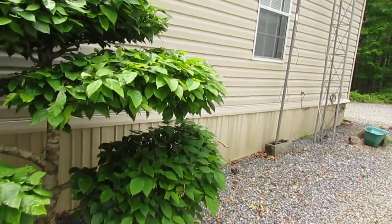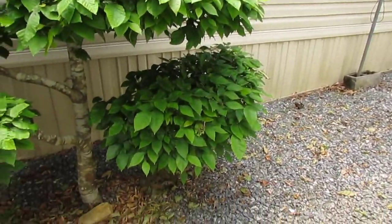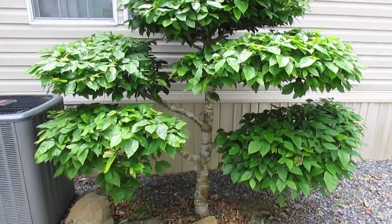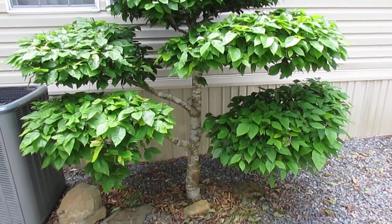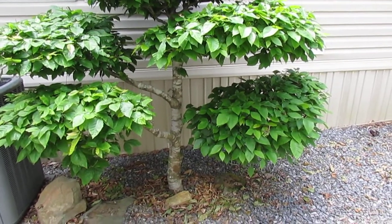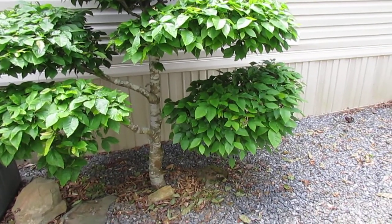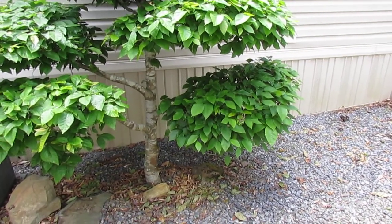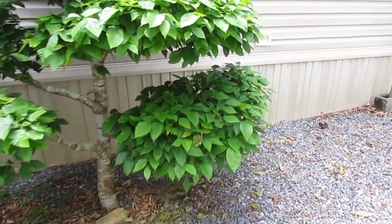My wife said you might check inside that foliage, because somewhere inside this tree there's a Carolina wren that's nesting. So I walk by it just like she does several times a day, and she said the bird keeps flying out every time she goes by it. So check this out.